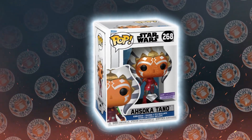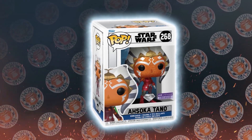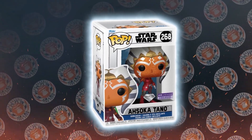Her Universe — Ashley Eckstein's company — officially released an Ahsoka Diamond Collection Funko Pop. That's the first ever! It is Season 4 of Ahsoka in the Clone Wars, when she has her green lightsabers. They came out with that edition — I think it's the Diamond or Diamond Glitter collection. I have it in the box.